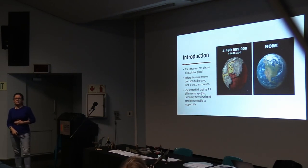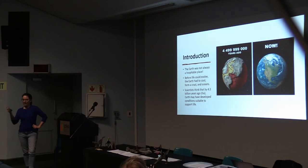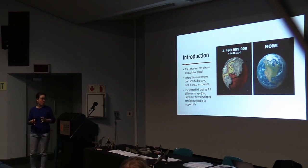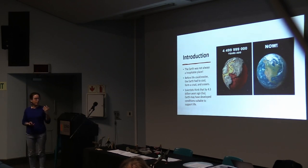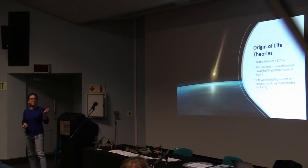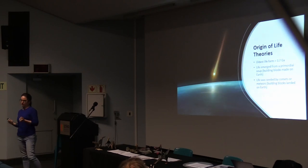The Earth was not always a hospitable place. When it started out it was pretty nasty — they call it the Hadean, like hell on Earth. Before life could evolve we needed a couple of things: the Earth needed to cool enough for crusts to form, and then we needed oceans. We've already heard about how water could come from outer space, but we're still not quite sure where life came from. There are a couple of theories about the origin of life, and this is still hotly debated.